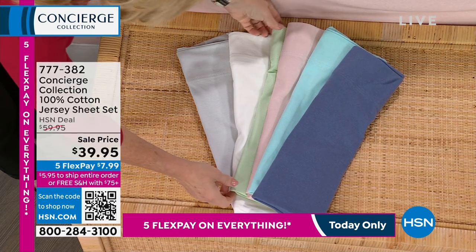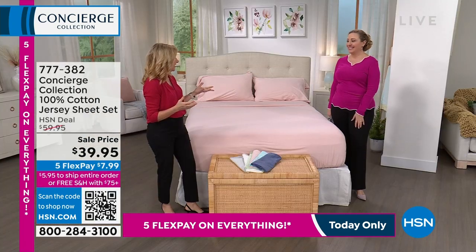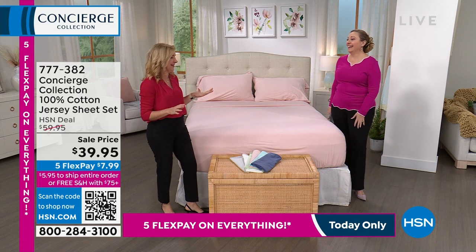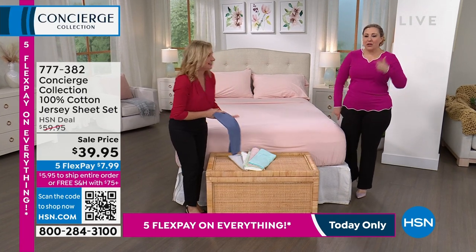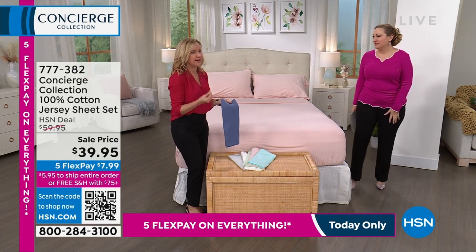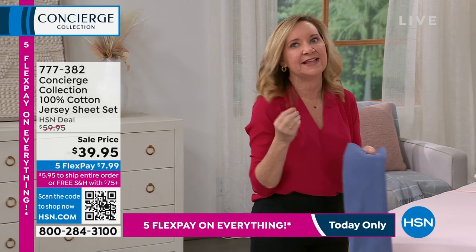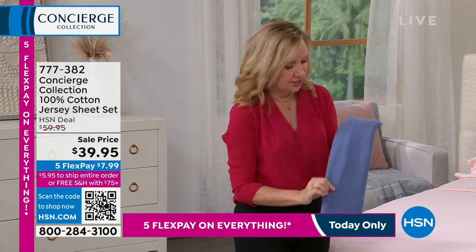Ellen single-handedly got twin XLs here — everybody's kids were going to college and we realized we had no twin XLs. When you're buying sheets in twin XL, a lot of times you sacrifice quality. But you're getting that same Concierge quality. Look at this blue — it's almost like a denim chambray blue.